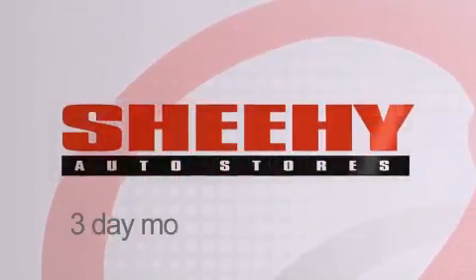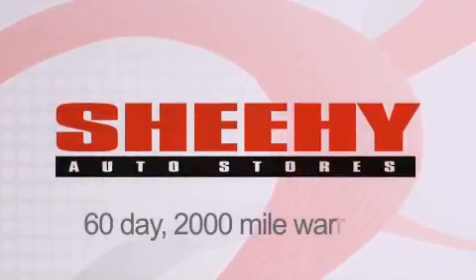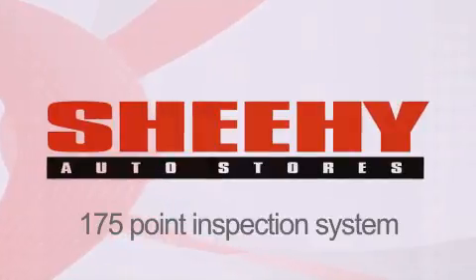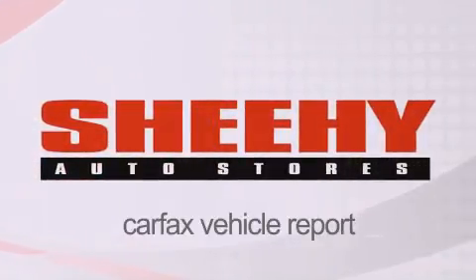Every Sheehy Select used vehicle comes with a 3-day money back guarantee, 60-day 2,000-mile warranty, passes a state inspection and our 175-point inspection system, and comes with a Carfax vehicle report.